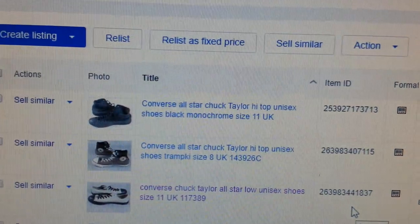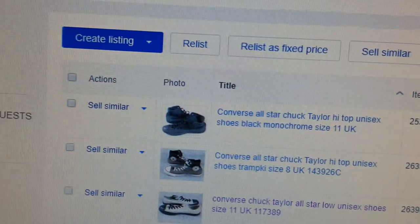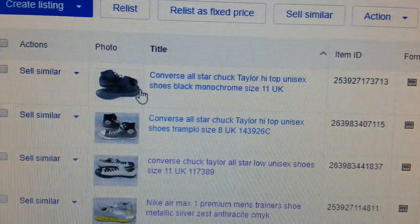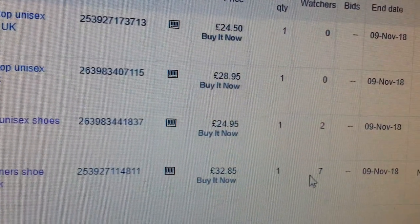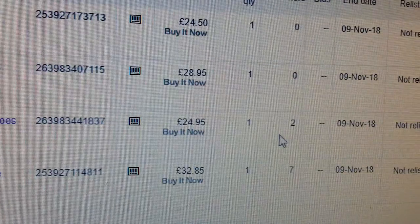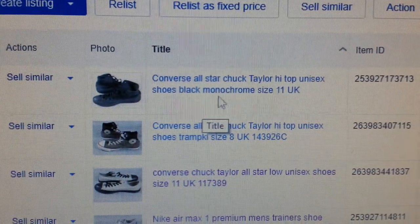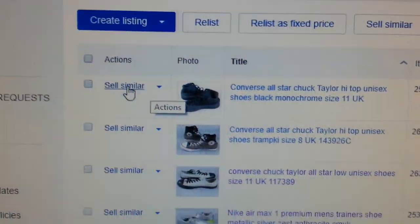In this video, a quick tip to improve your eBay re-listing. When you have items that are unsold — I have four items here that did not sell — I'm going to show you a quick, effective way of improving your search ranking on eBay.